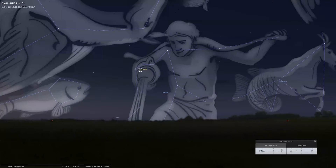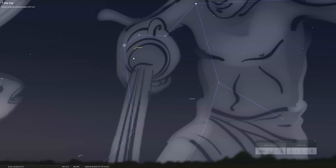The Eta Aquariid Meteor Shower runs from the 19th of April to the 27th of May. Its peak is the 6th of May, with the best time to view being the early hours before sunrise.